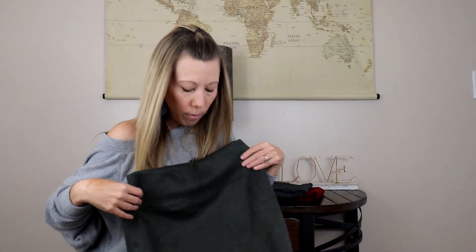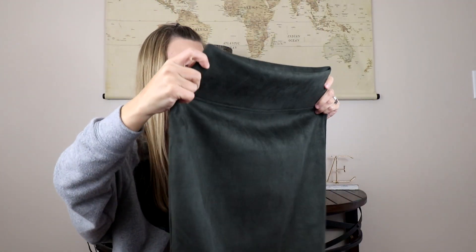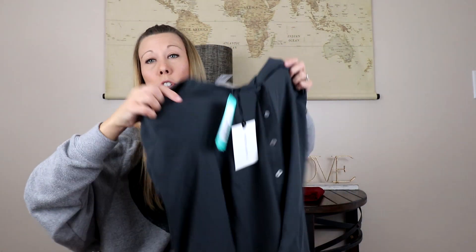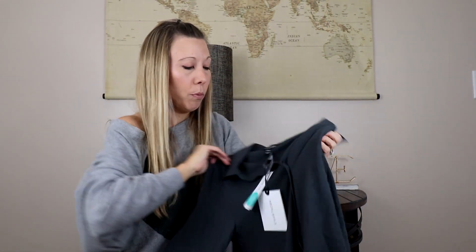Next up we have — this is by Renee C — what looks to be a kind of micro-suede skirt. It does have a bit of stretch, it's a pencil skirt with a little slit in the back. I really like the micro-suede. Pencil skirts can be a little bit iffy with me on the fit. Then by 41 Hawthorne we have this gray button-up blouse. I doubt this would be a keeper for me because I'm just not wearing blouses these days — they're just too thin and airy.